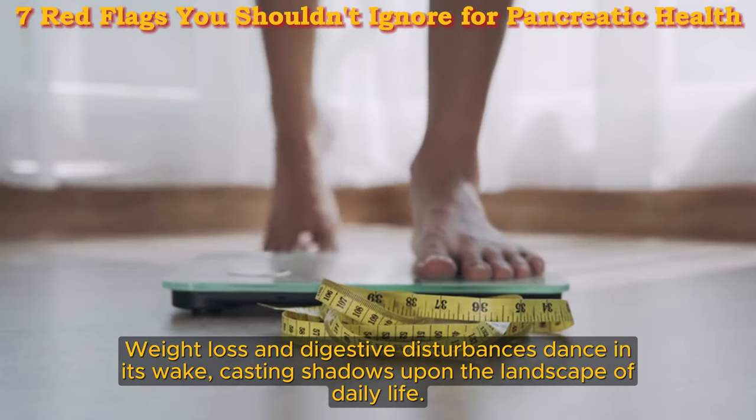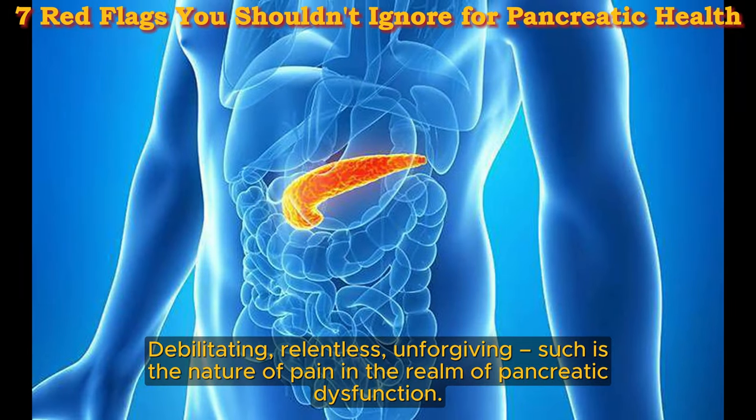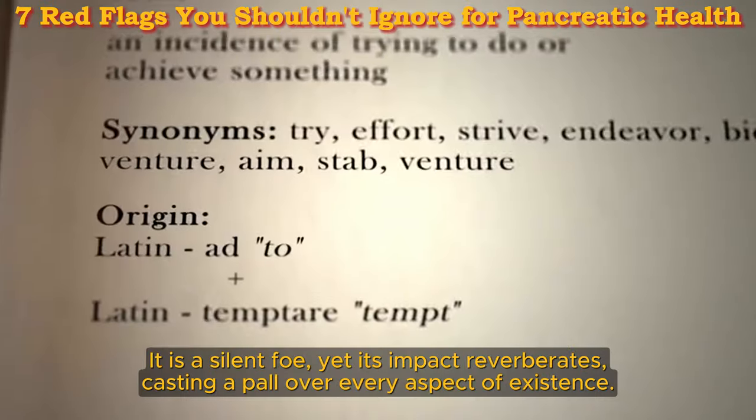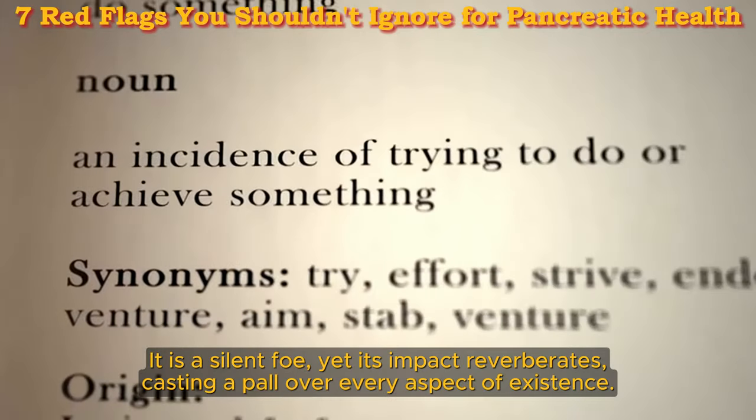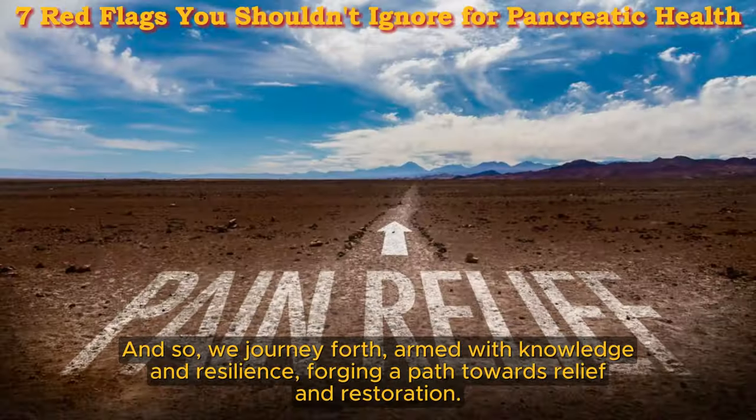Debilitating and relentless — such is the nature of pain in the realm of pancreatic dysfunction. It is a silent foe, yet its impact reverberates, casting a pall over every aspect of existence. And so we journey forth, armed with knowledge and resilience, forging a path towards relief and restoration.